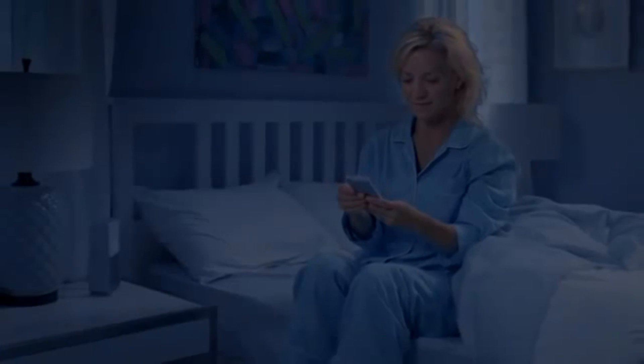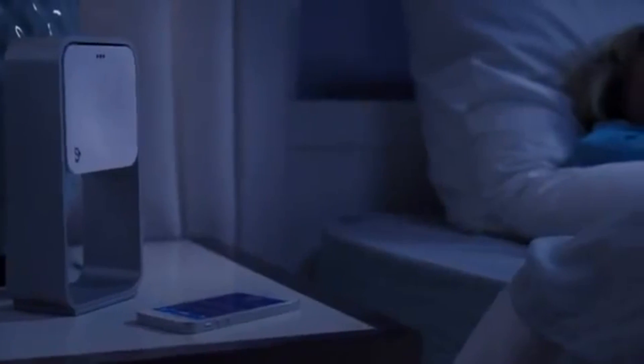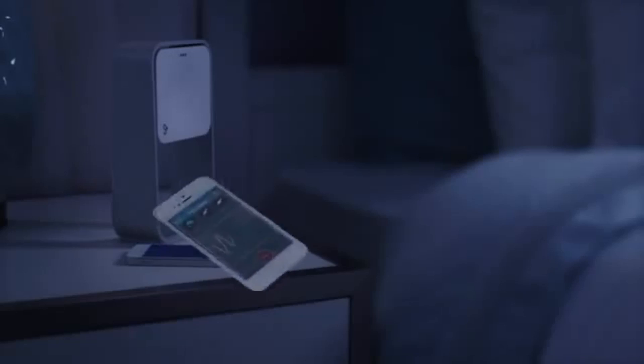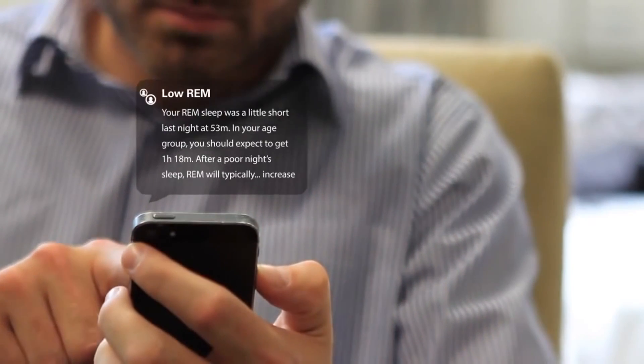The S Plus sits at the side of your bed and has motion sensors and algorithms to figure out not only when you're asleep, but what sleep stage you're in — the REM, light sleep, deep sleep, or if you're awake. And then at the end, in the morning, you get a sleep score and a little bit of advice, hopefully to improve the quality of your sleep.